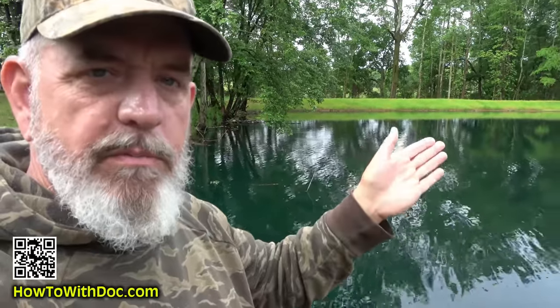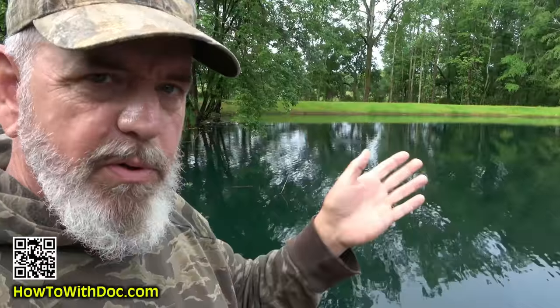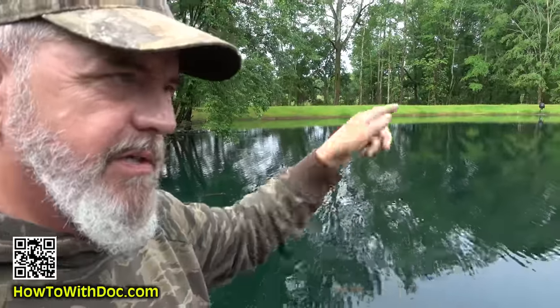The roots will grow into that berm, and when the tree dies or the roots pull, the water follows the roots and it can destroy your pond berm.